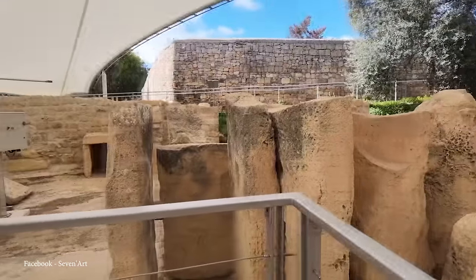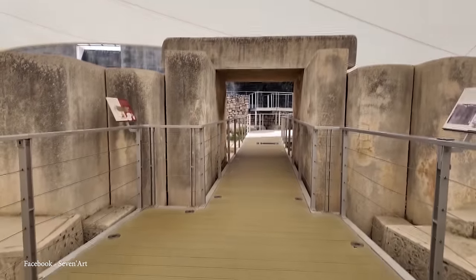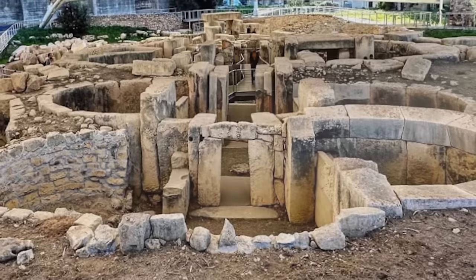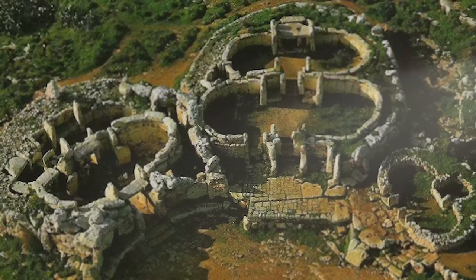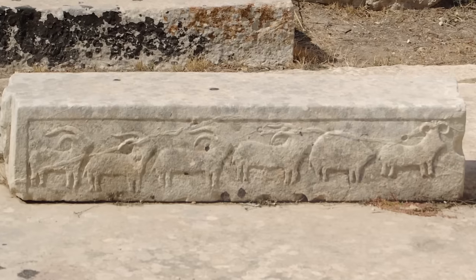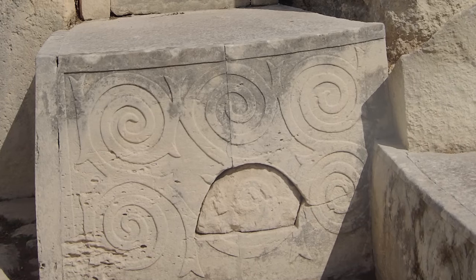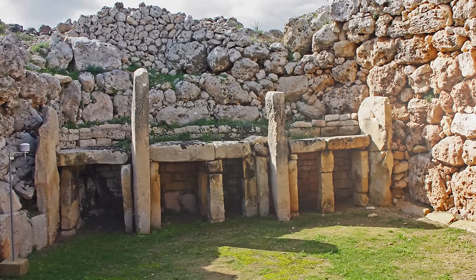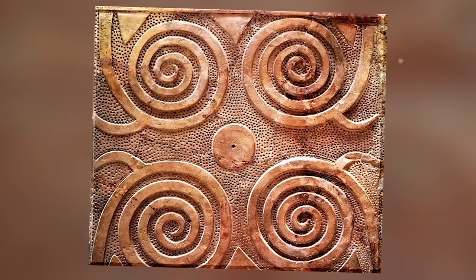The structures are made from large limestone blocks sometimes weighing over 20 tons, and their layout typically follows a trefoil design, with a central corridor leading to several semicircular spaces. This design suggests that the temples were places of worship, possibly dedicated to a fertility god, with artifacts such as figurines and statuettes depicting voluptuous figures and animals backing up this idea. These temples are impressive not just because of their age and size, but also their intricate decorations, including detailed stone carvings of domestic animals and spiral motifs believed to hold symbolic importance.